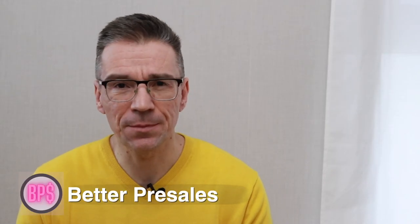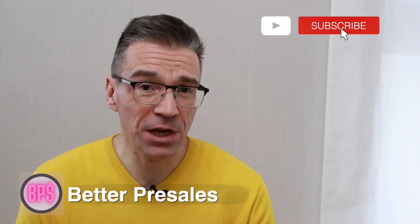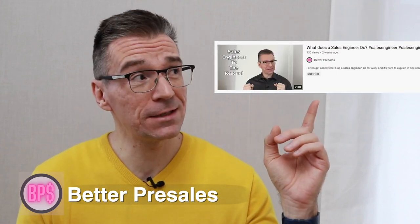Hi, my name is Sasha and I work for a leading cloud software company. Click on the like button below this video and subscribe to my channel to learn how to get better at selling enterprise software and never miss videos like 'What does a sales engineer do?'